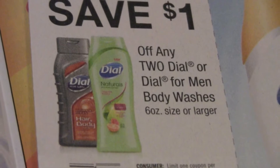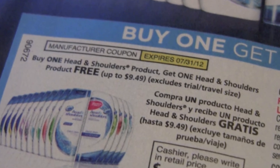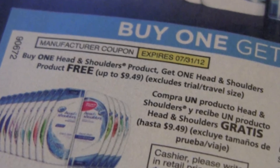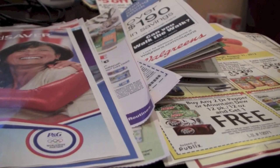Last but not least, it's very important to pay attention to sizes. Sometimes coupons may specify which size of product may be purchased. Occasionally, coupons will exclude sizes like travel or trial size. But if the coupon doesn't say anything about size, then any purchase of that product in any size is fair game.